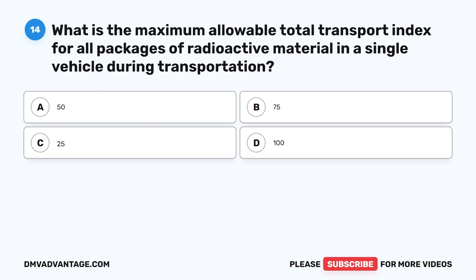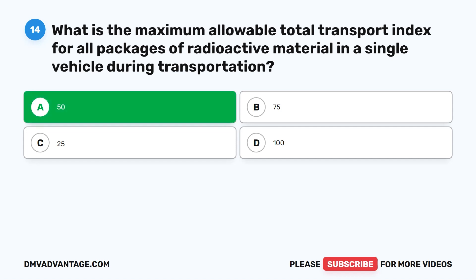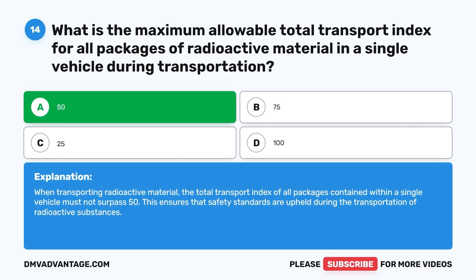Question fourteen. What is the maximum allowable total transport index for all packages of radioactive material in a single vehicle during transportation? A. 50. B. 75. C. 25. D. 100. The correct answer is A. 50. When transporting radioactive material, the total transport index of all packages contained within a single vehicle must not surpass 50. This ensures that safety standards are upheld during the transportation of radioactive substances.